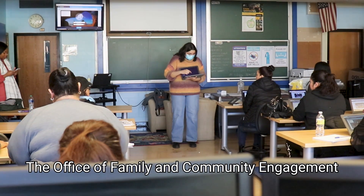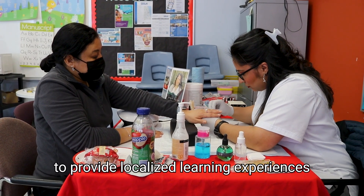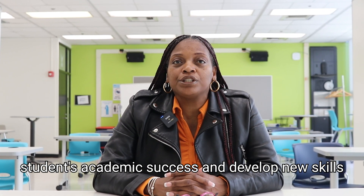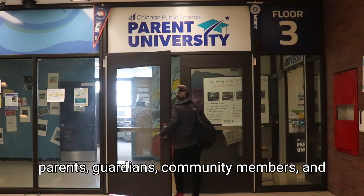The Office of Family and Community Engagement at Chicago Public Schools created Parent University to provide localized learning experiences that empowers people like you to support students' academic success and develop new skills to further your own education.